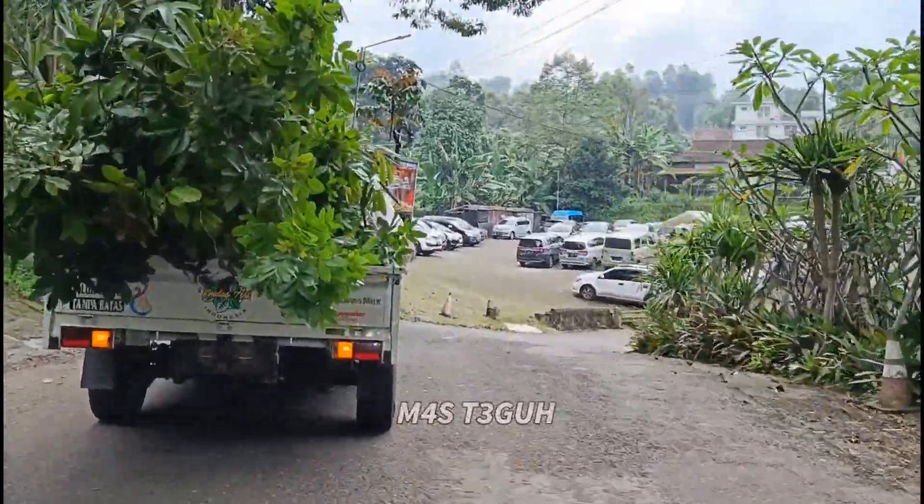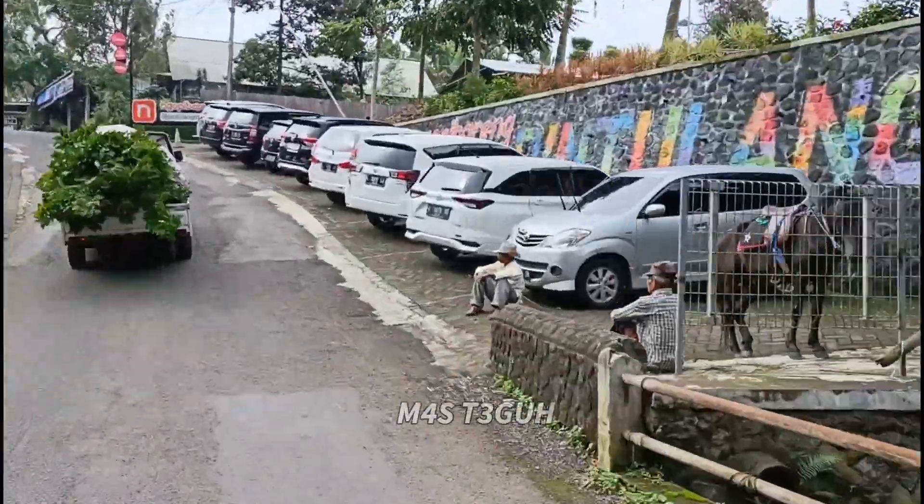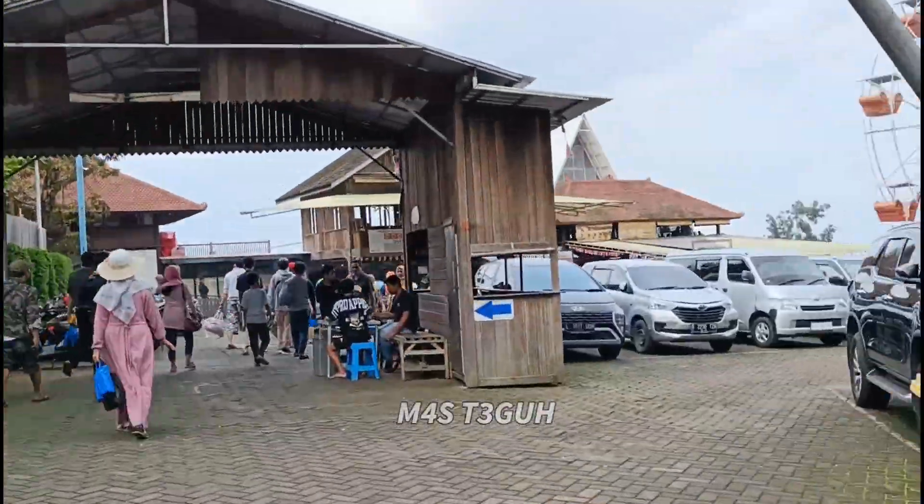Untuk mobil bisa diparkir di depan ini atau di dalam area. Jadi saat saya berkunjung, untuk biaya parkir sepeda motor Rp 5.000 dan mobil Rp 11.000.